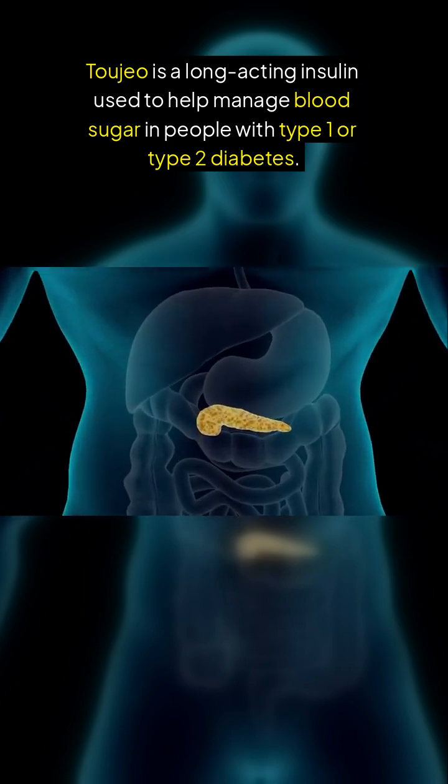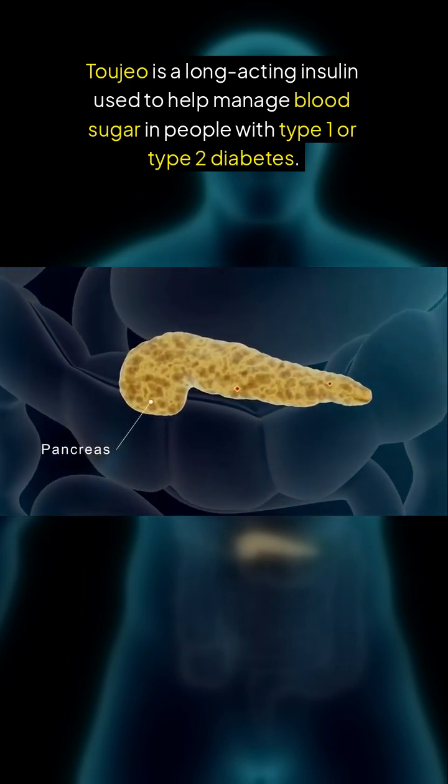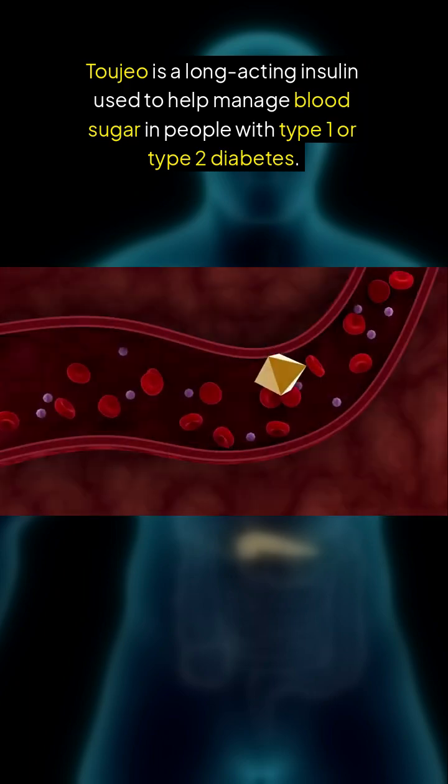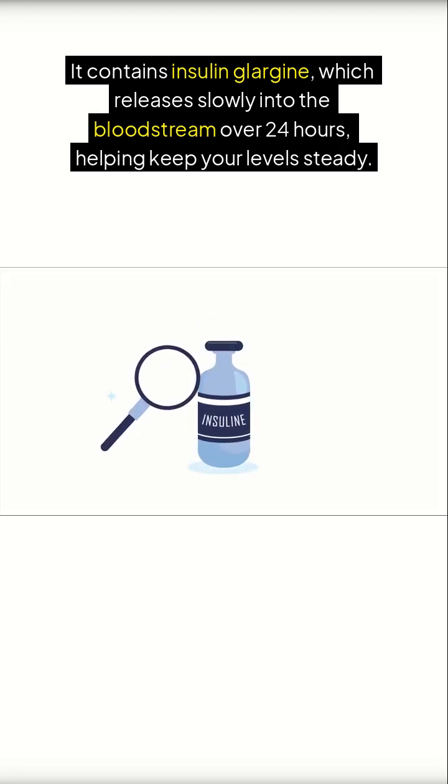Tajao is a long-acting insulin used to help manage blood sugar in people with type 1 or type 2 diabetes. It contains insulin glargine, which releases slowly into the bloodstream over 24 hours, helping keep your levels steady.